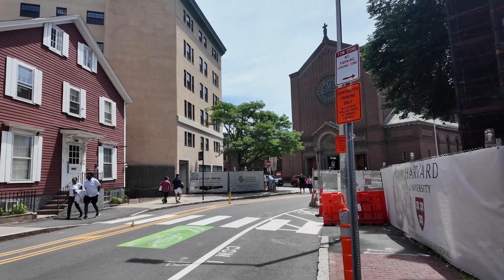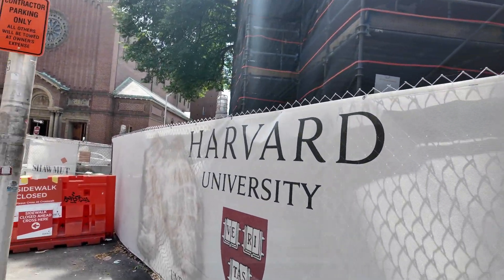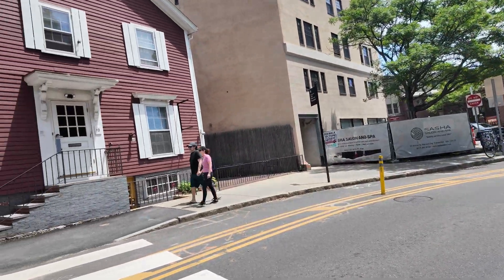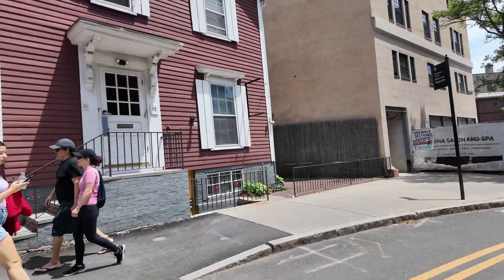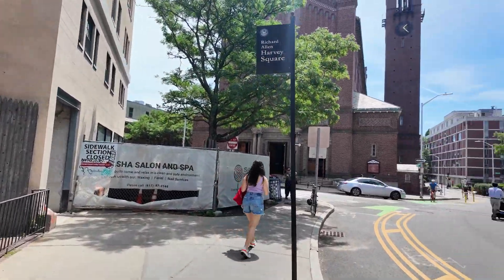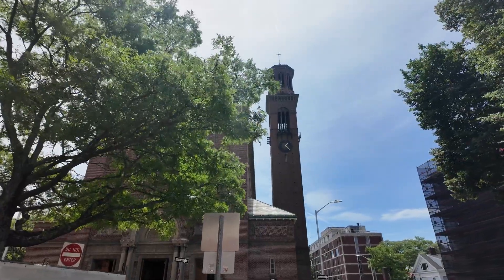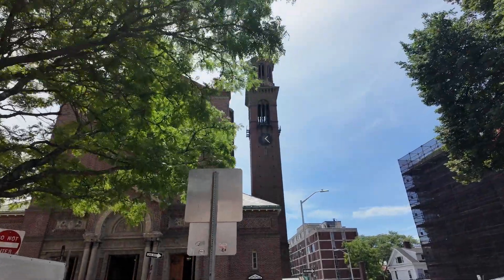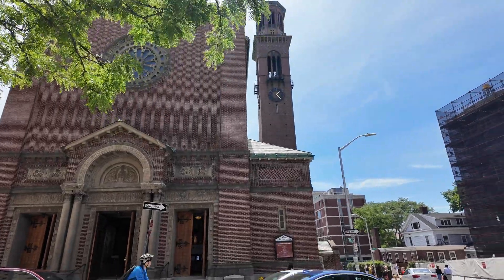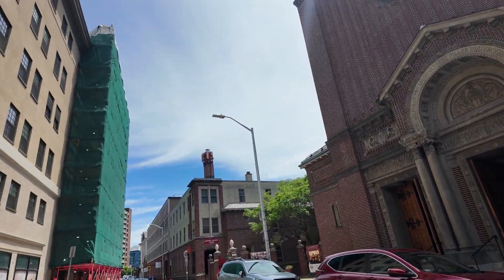You have a very big building there — St. Paul Church, a Roman Catholic Church located at 29 Mount Auburn Street near Harvard Square. You have a tall bell tower there, really tall. This church was built over eight years, from 1916 to 1924, and was designed by Edward Graham. The architecture is Italian Romanesque style.